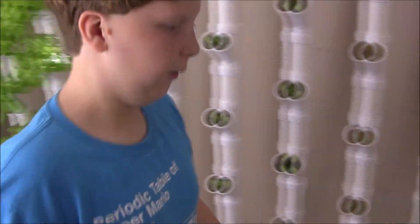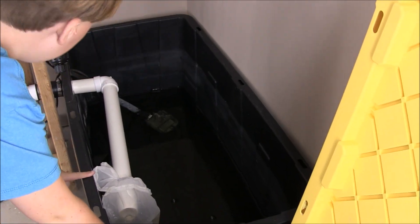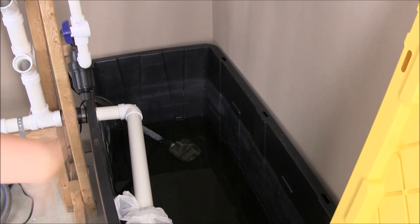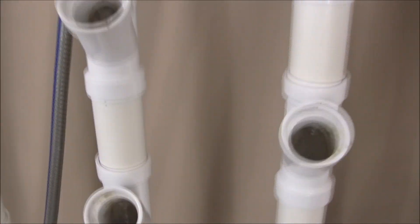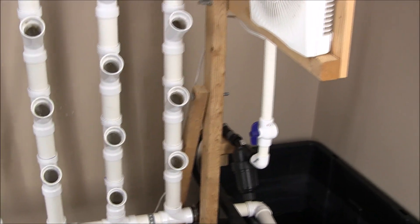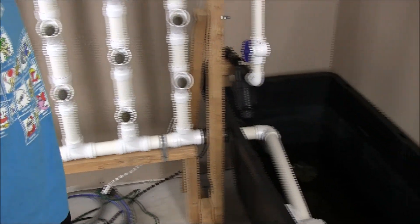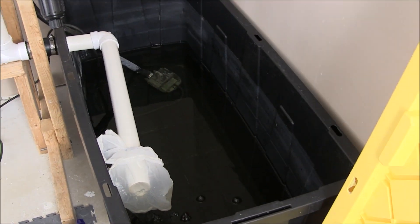This is the nutrient container. The pump makes the nutrients go up into the tower and come back down. When the nutrient hits the bottom, it goes back into the pump and into the nutrient container.